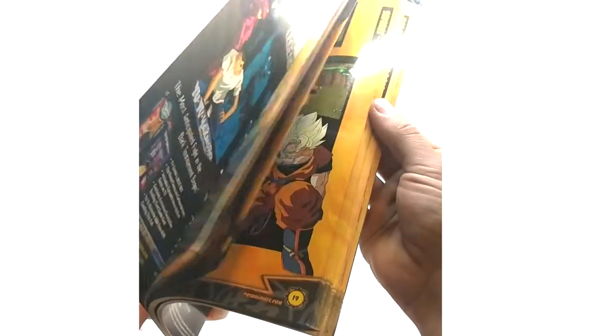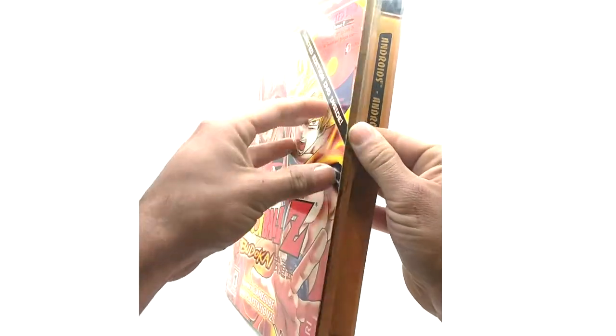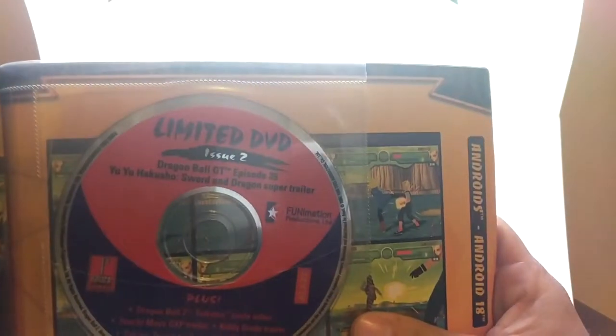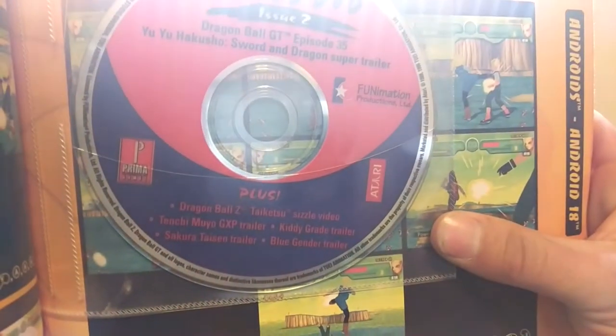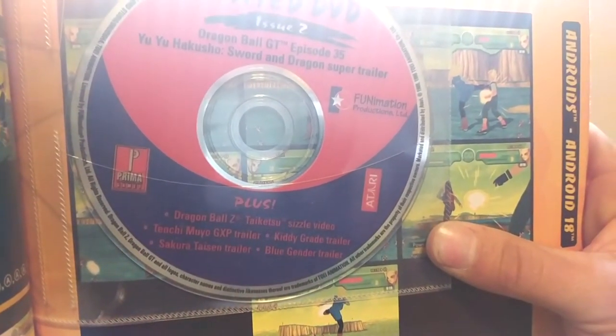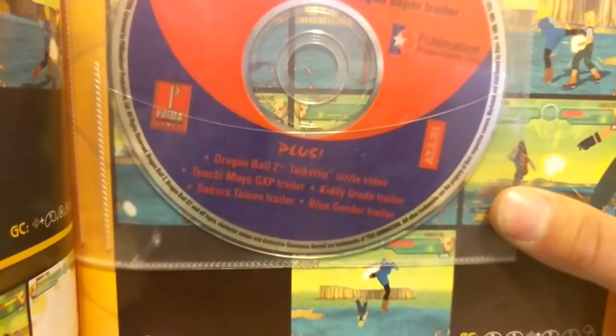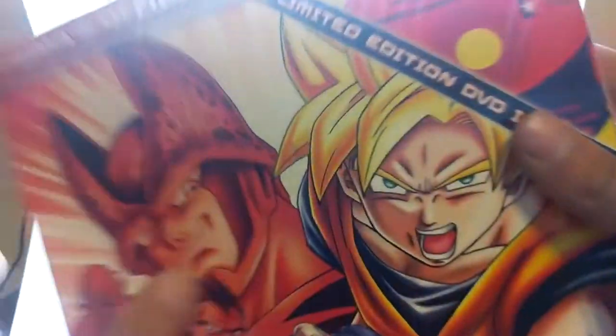This one's mainly covering Budokai stuff — I'm trying to actually get into the games on my channel by streaming them. Here's the disc, issue 2. This one contains Dragon Ball GT episode 35, some other trailers and whatnot. That is issue 2 of the strategy guide.